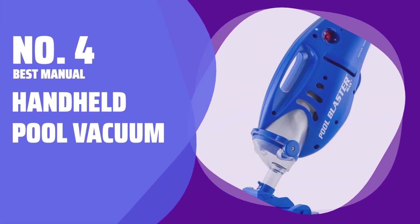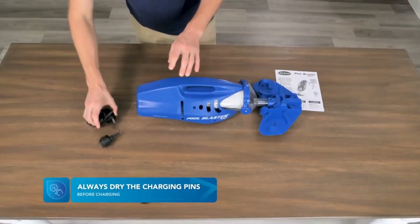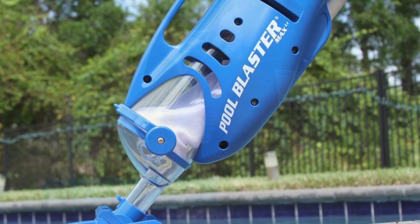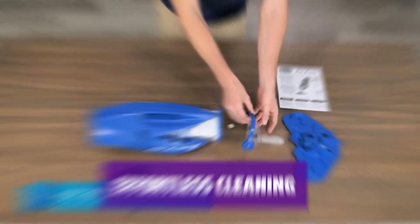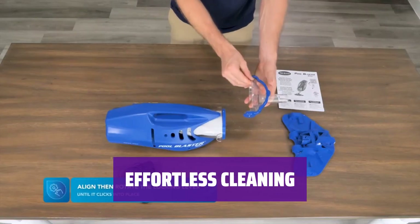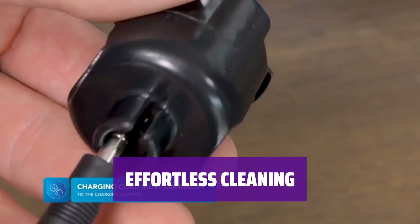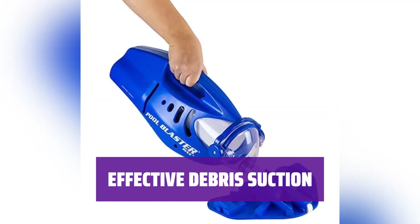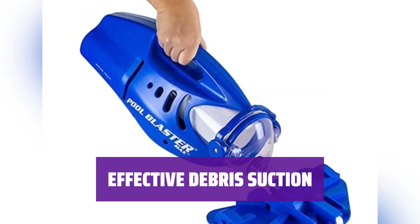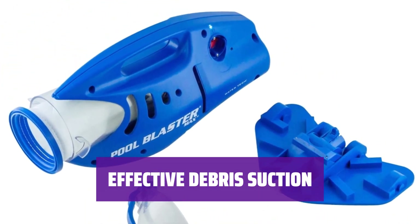Number 4: Best Manual Handheld Pool Vacuum. Say goodbye to dragging a hose around with this handheld pool vacuum. Its battery-powered design eliminates the need for suction from a pump, making cleaning hassle-free. With a rechargeable lithium-ion battery that provides up to one hour of vacuuming per charge, you can easily clean your whole pool or quickly tidy up a few spots without any hassle. This pool vacuum sucks up both large and small debris, trapping them in its capture chamber and filter bag for easy disposal when you're finished cleaning.